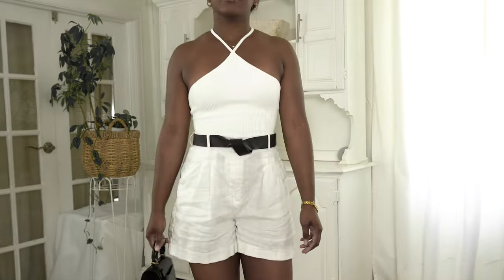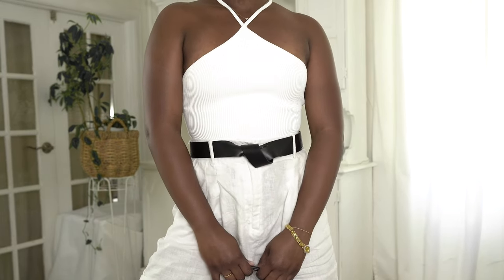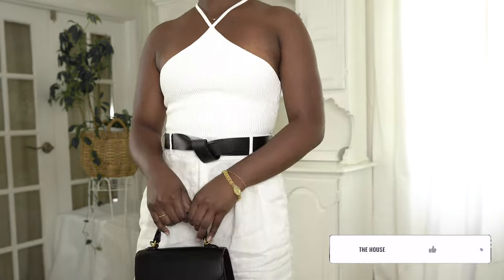Hello everybody, welcome back to the house. I haven't made a main channel video in a long time, so here is one for everybody who keeps requesting a minimalism video. We're starting it off with trends that I already own.